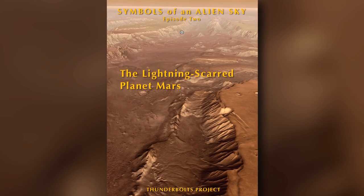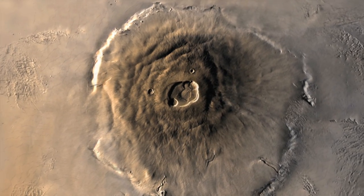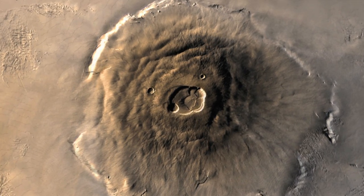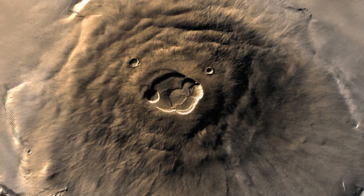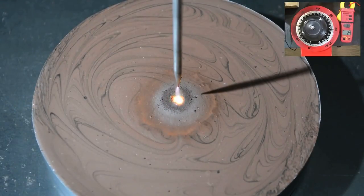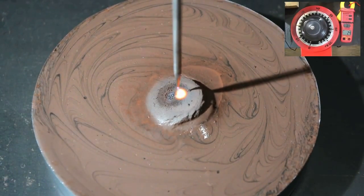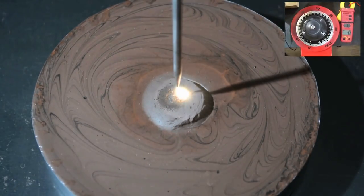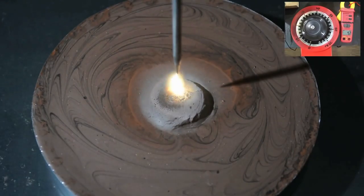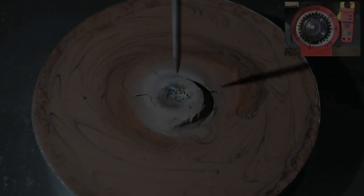In the Thunderbolts Project's documentary film 'The Lightning-Scarred Planet Mars,' it is proposed that the towering so-called shield volcano Olympus Mons is in effect a lightning blister from an enormous electrical discharge. We did a couple of tries with the arc mode discharge on some clay mixed with water beforehand — almost like a mud or peanut butter texture. It's a gaseous effect: we're heating the liquid, turning it back into gas again, and it creates a blister. These do resemble Olympus Mons.